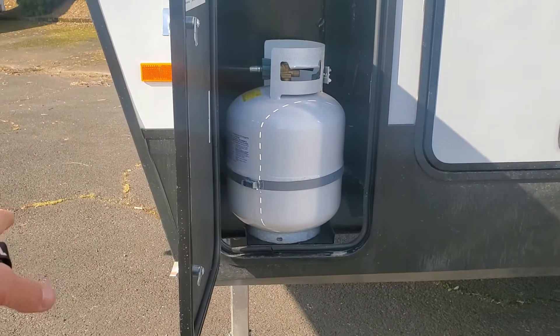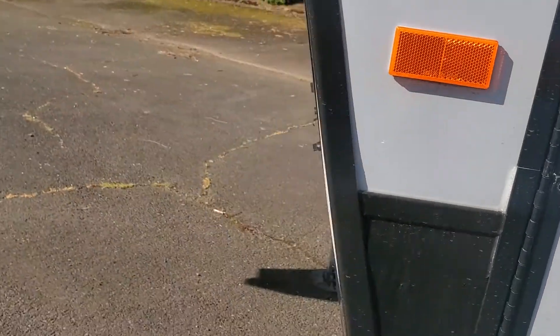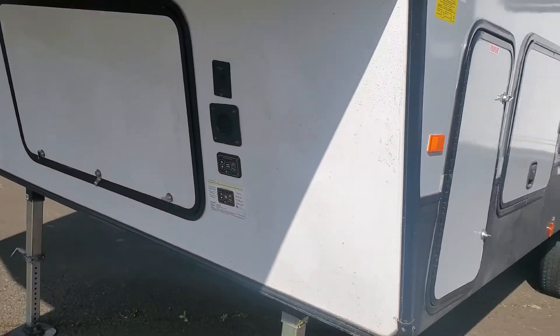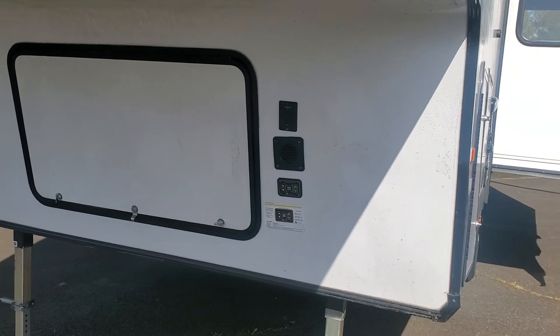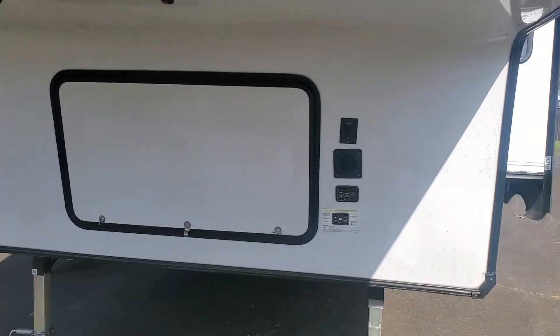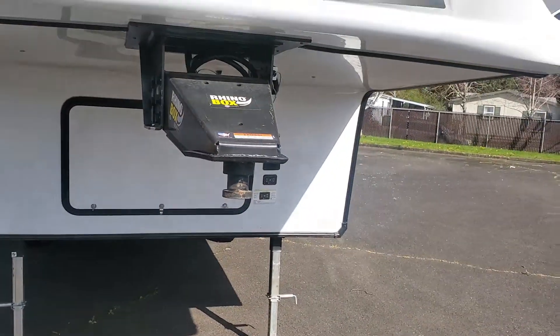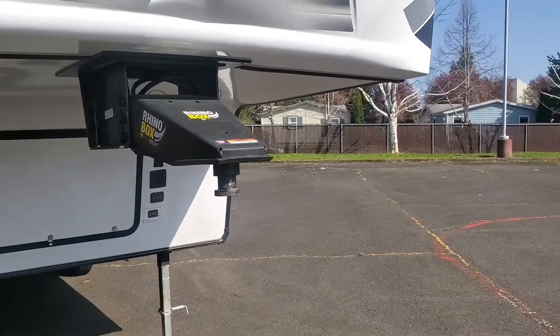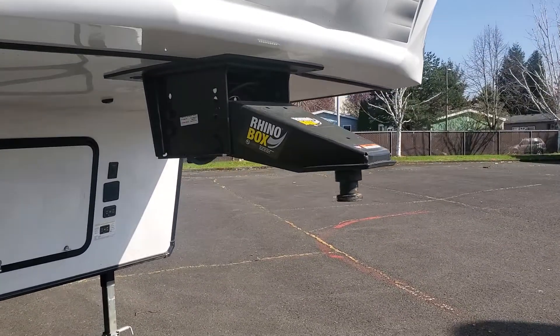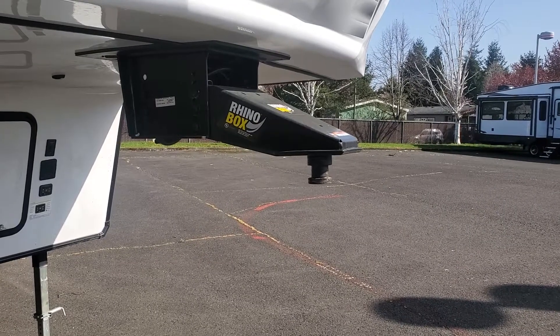Dual propane storage, easily upgraded to 30-pounders if that's the way you want to go. Your front section is where your batteries are, and if you wanted to add a generator, that's where it would go. Your auto leveling is right up front where it should be. And you've got the Rhino Box pin box — nicely adjustable to meet a bunch of different hitch heights and also if you have a lift on your tow rig.